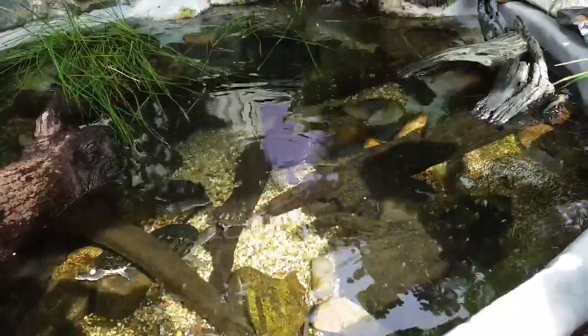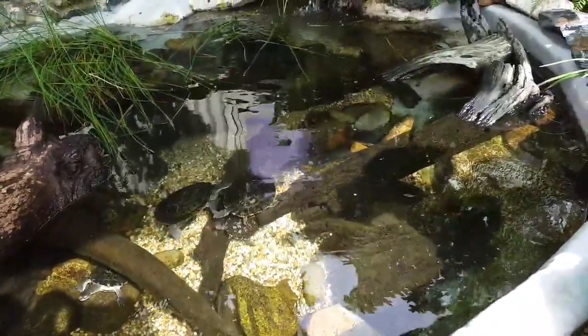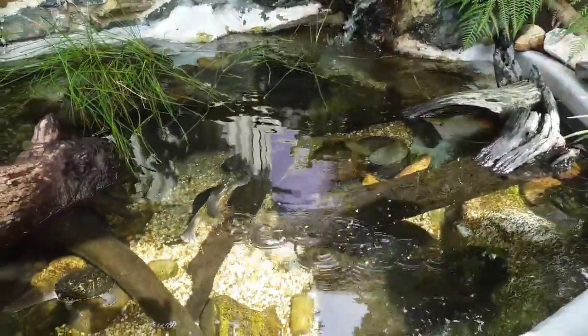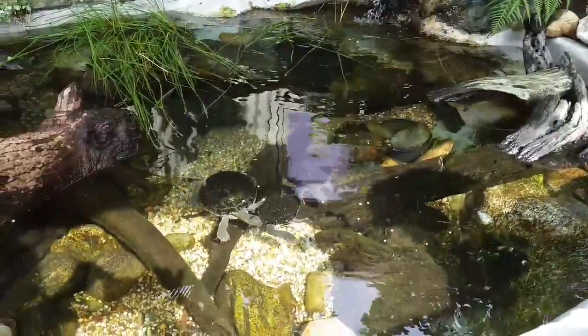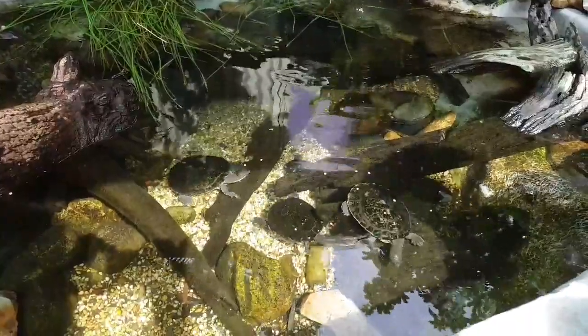Do you know how fast they can swim in the water? Oh, I don't know exactly, but they can do quite fast little burst speeds if they get scared, to dive down into the water to escape predators and to hide under logs and rocks. But I can't give you an exact number, sorry.